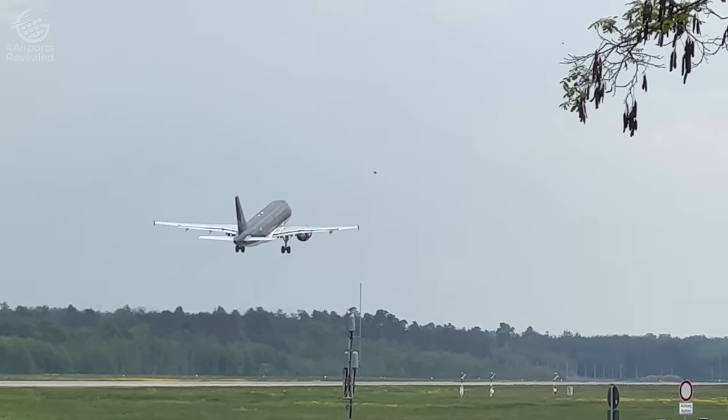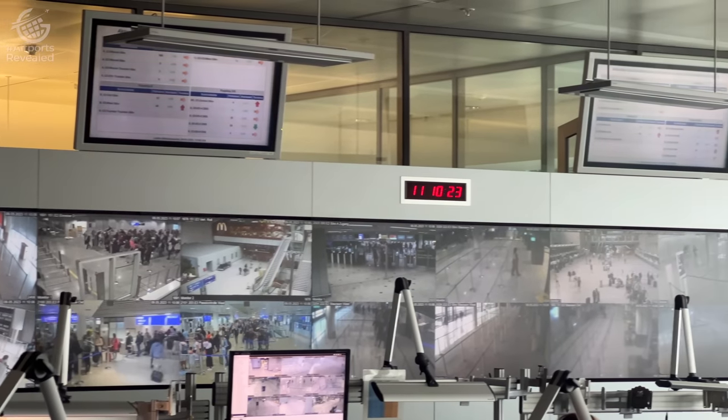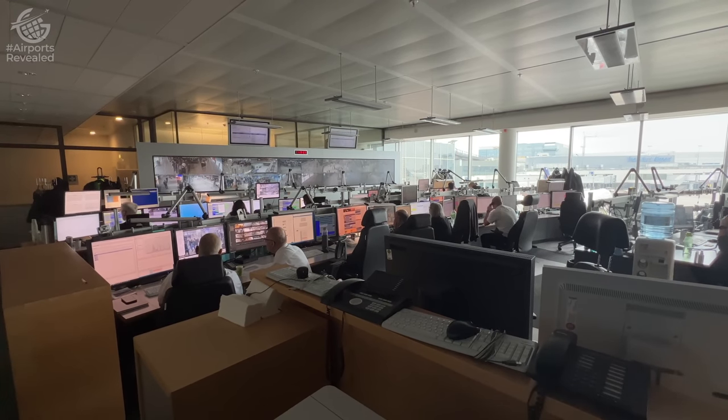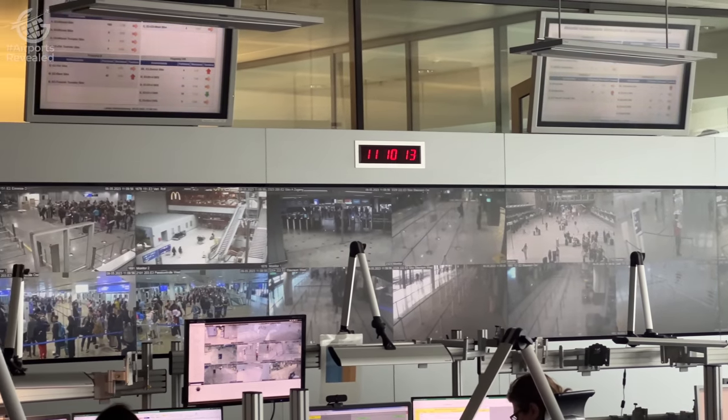And it's here, in the Integrated Control Center, where all the efforts of all those people is focused. Representatives from all departments, airlines, and functions stay here 24/7 to move resources around the airport to make your experience as quick and efficient as it can be.